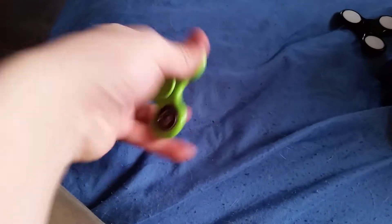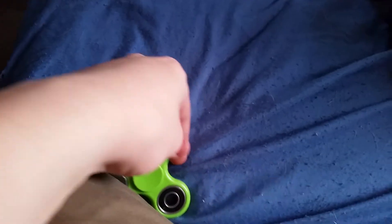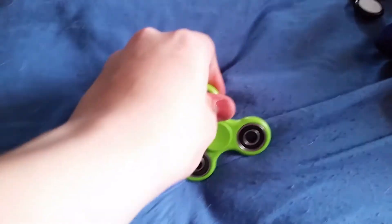Next is the green fidget spinner, which has black bearings with gray backgrounds. This one was won from a claw machine with a flamingo attached to it, which I later gave away.